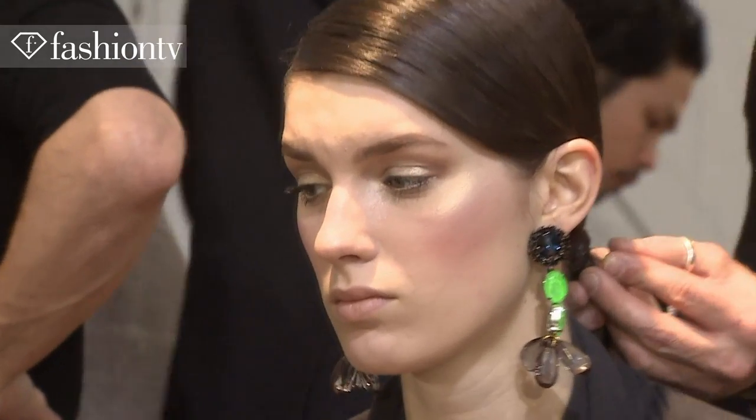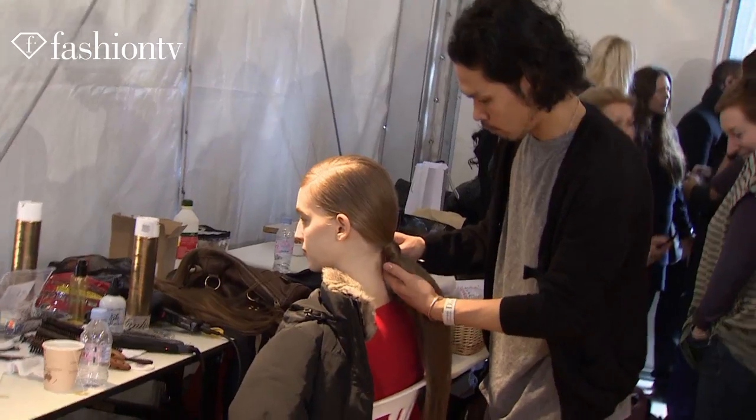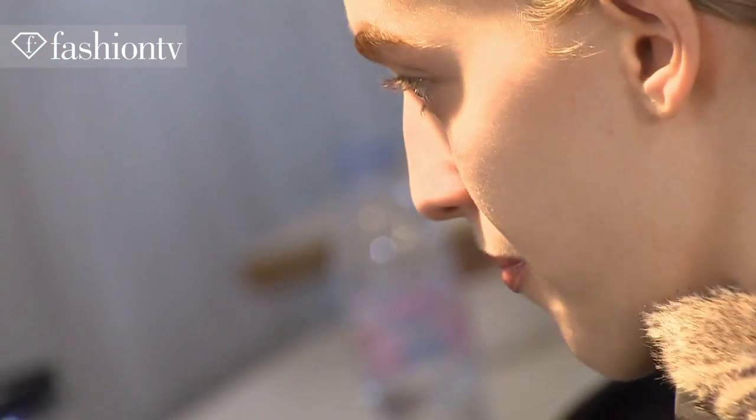The hair is very graphic and very simple. It's a very deep-sided part into a low, low ponytail at the back. It has to be right at the hairline — really clean, not one hair out of place.